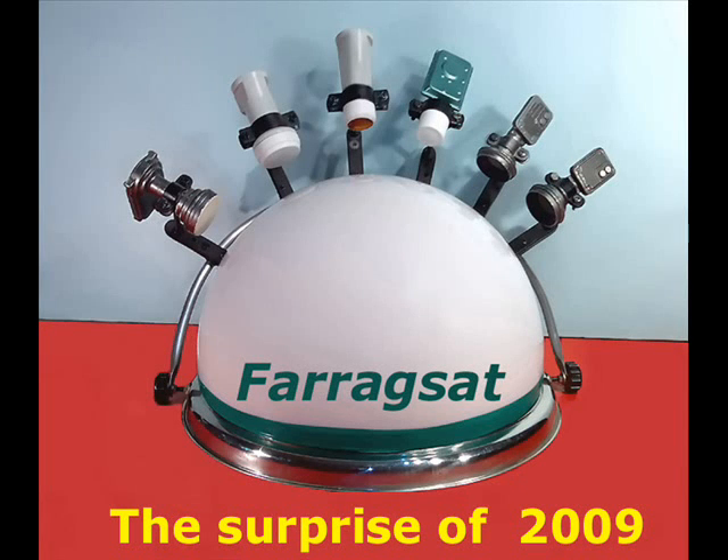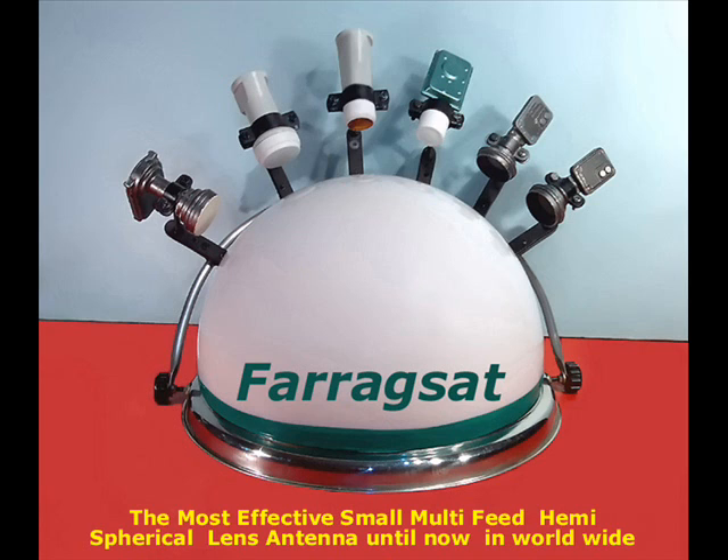Welcome to the world of the new Distinguished Satellite Antennas by FaragSat, which are designed and manufactured by Dr. Farag, out of Cairo, Egypt. He is one of the designers of satellites' reception antennas for direct-to-home satellite broadcast for TV and radio channels.